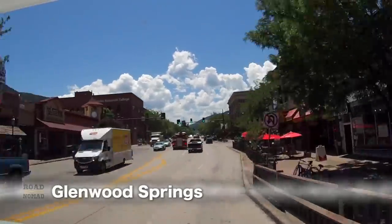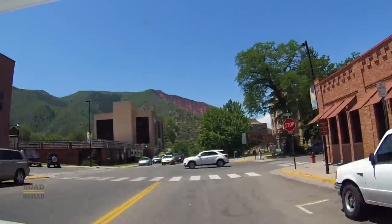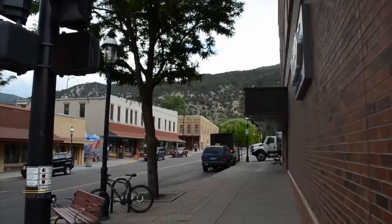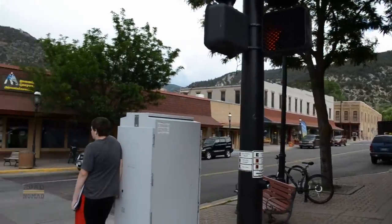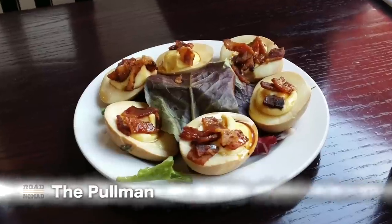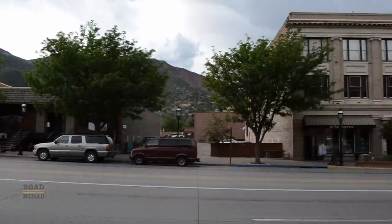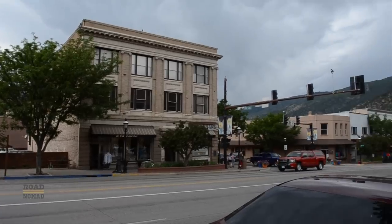We passed by here briefly on the way west, and we liked it a lot. It is contained in a valley at the confluence of the Colorado and Roaring Fork Rivers. We are getting hungry, so let's have a nice lunch and some craft beer at this place called the Pullman, and we'll be on our way — not before walking off our lunch along this charming little town.